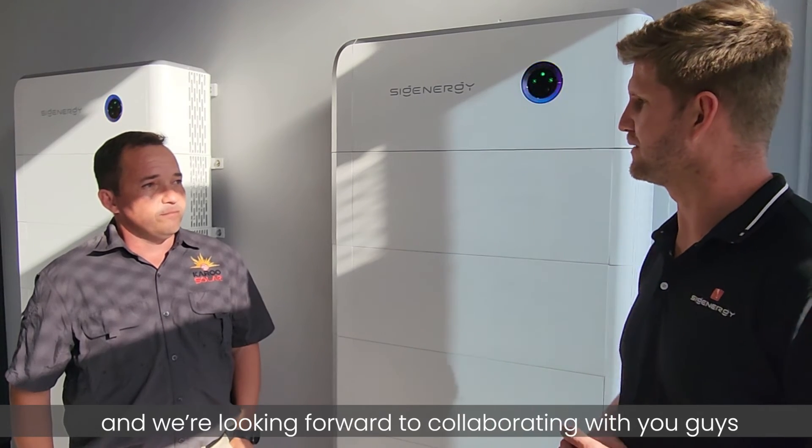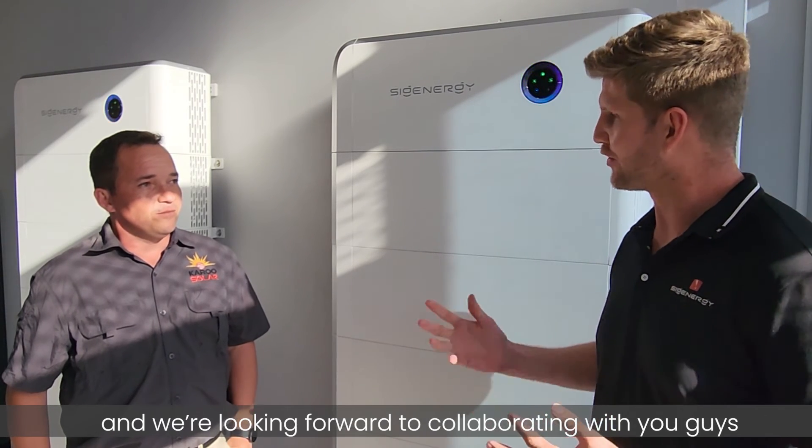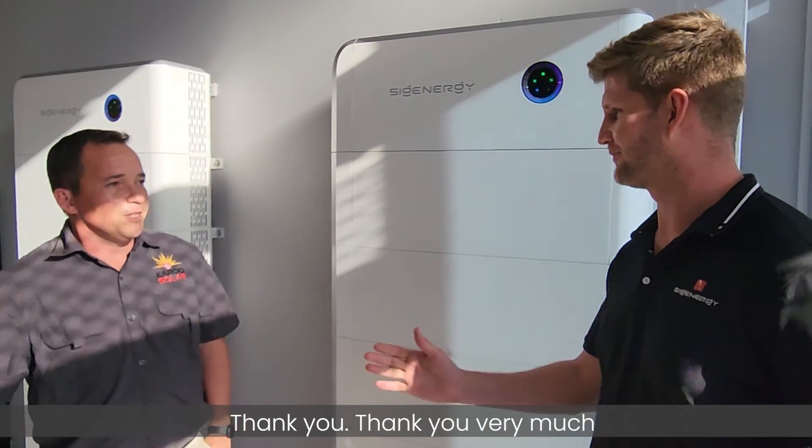Thank you, Tom. Thank you to your team. I'm looking forward to working with you guys in the future. Thank you very much.